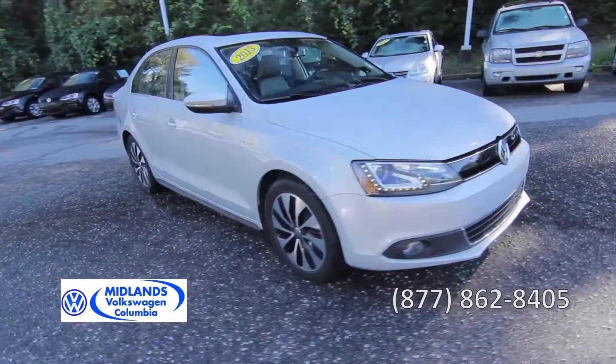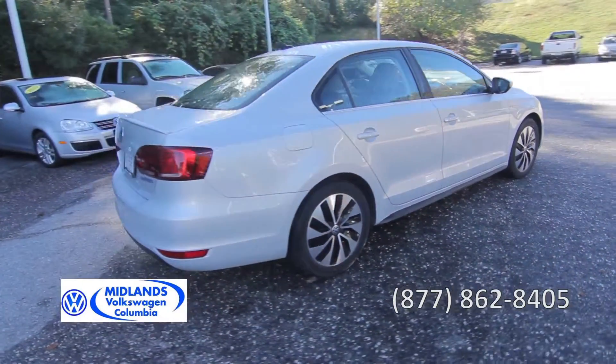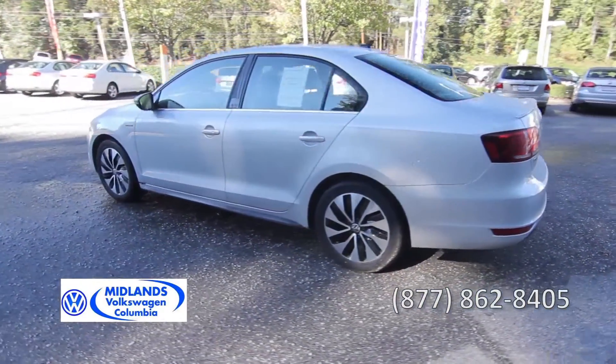This one-owner 2013 Volkswagen Jetta Hybrid has a 1.4-liter four-cylinder engine with a seven-speed automatic transmission, front-wheel drive, and 34,000 miles, with outstanding fuel economy.